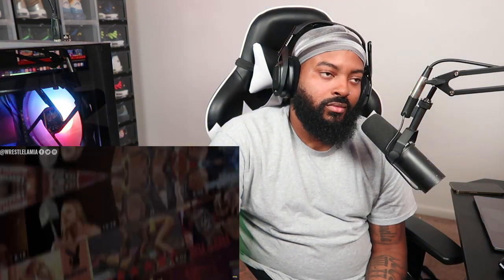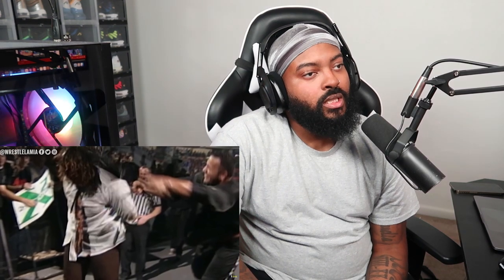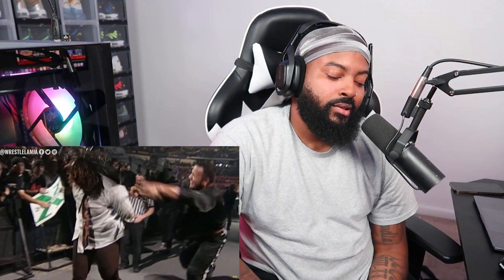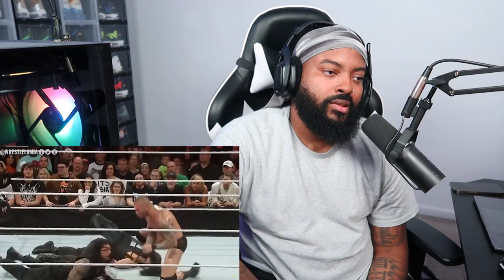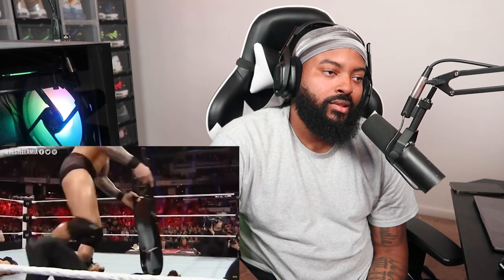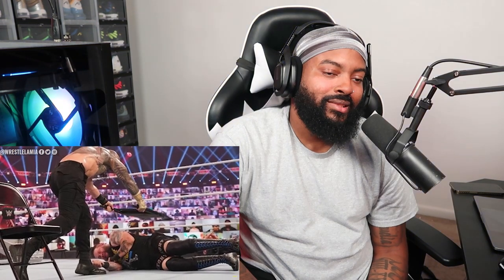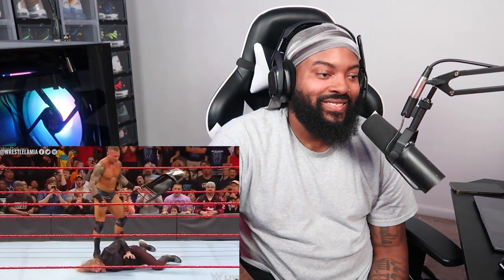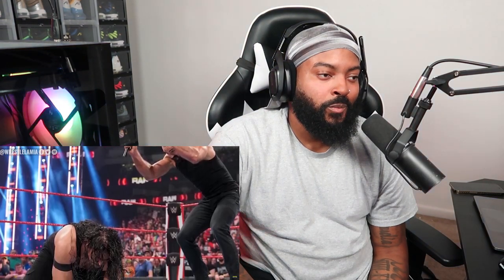Number 6: no headshots allowed. For over a decade, WWE has had a blanket ban on chair shots to the head due to concussion research. This has created storytelling issues — whenever a wrestler uses a chair, they seem to be targeting every single body part other than the head. If a wrestler loathes their arch nemesis that much, why wouldn't they go for the head? This ruling has created some awkward moments where wrestlers mid-match have actively had to avoid hitting each other in the head.